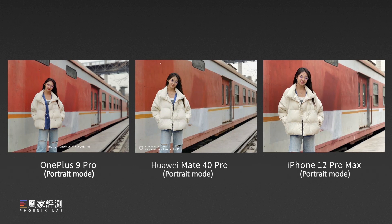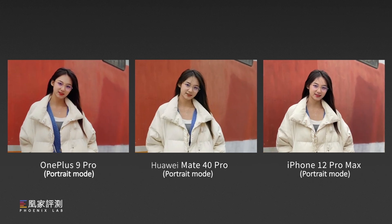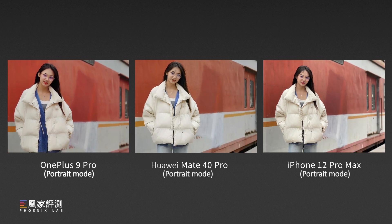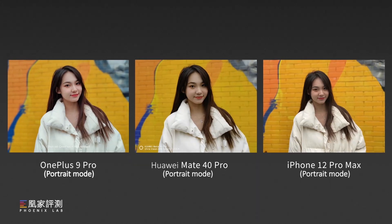Moving to portrait mode, I have to say OnePlus has the best beauty algorithm. This is popular among younger people, especially girls, though I'm really not sure if you like it. Huawei feels more saturated and sharper, meanwhile the iPhone has the most true-to-life color but looks less pleasing. Same for this roundup — OnePlus delivers the best beauty and color, and the whole picture looks pleasing. We can see the Hasselblad color tuning performs well on the OnePlus.